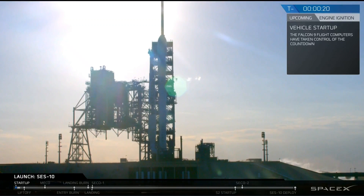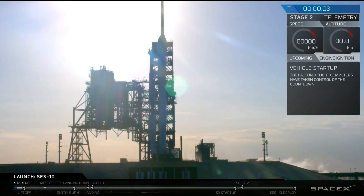T-minus 20: Falcon 9 is configured for flight. T-minus 10, 9, 8, 7, 6, 5, 4, 3, 2, 1.